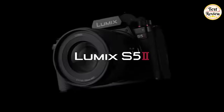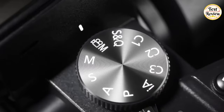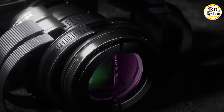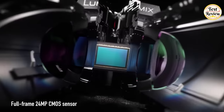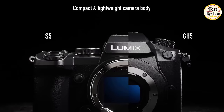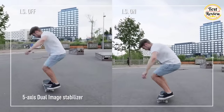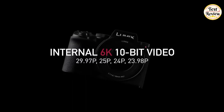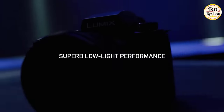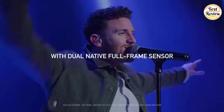Number 3: The Panasonic Lumix S5 II mirrorless camera — the ultimate hybrid for delivering high-quality photos and expressive cinema video. Equipped with a full-frame 24-megapixel CMOS sensor featuring dual-native ISO technology, this compact and lightweight camera body ensures exceptional performance. Benefit from the 5-axis dual image stabilizer for crystal-clear shots, while the internal 6K 10-bit professional video option, complemented by a new cooling system, elevates your videography experience.